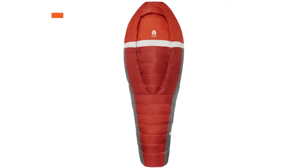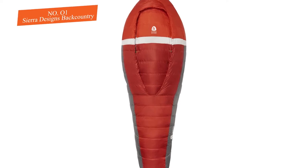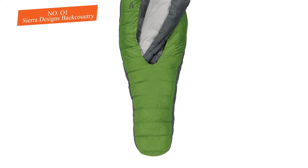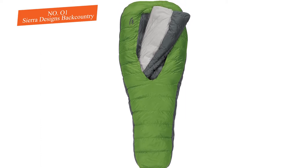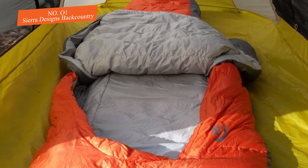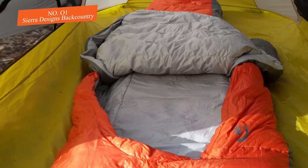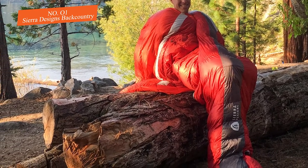Number one: Sierra Designs Backcountry Bivy. Solace and mobility in one little bundle — that is what the Sierra Designs Backcountry Bivy brings you. It includes a 2.5 inflatable bivy and breathable mesh bug window. It tips the scales at just under one pound and packs down to just 10 inches by 4 inches. This bivy is completely waterproof.